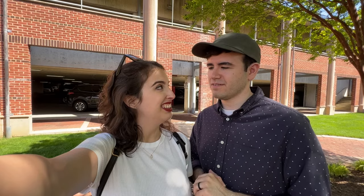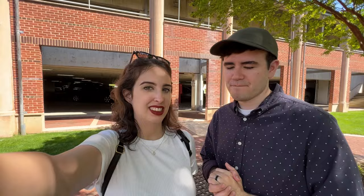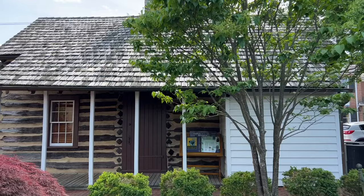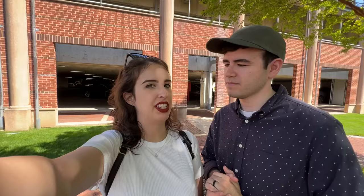My mind is kind of blown because we took engagement photos right in front of that cabin. Now I have context for what that cabin is. I always knew that was one of the oldest buildings in Leesburg, but that was all I knew about it. To me it was just the old building we took engagement photos in front of.